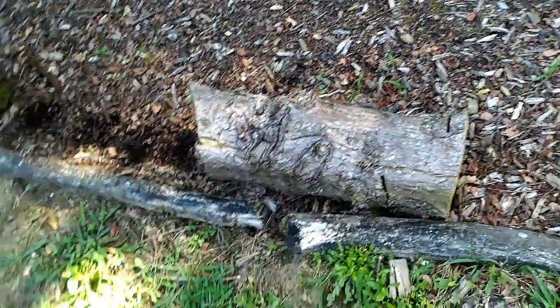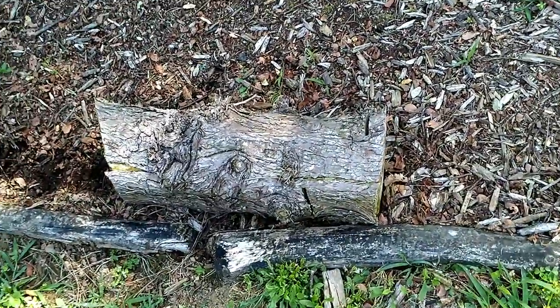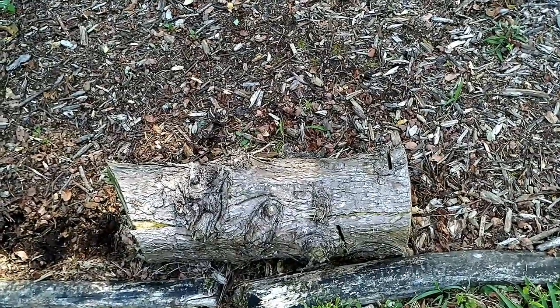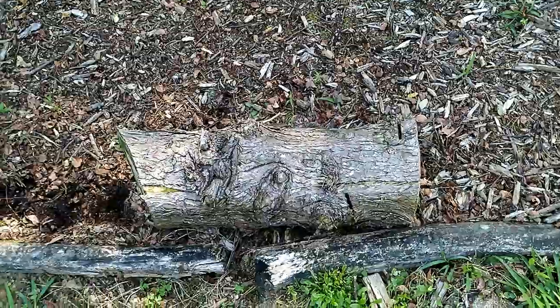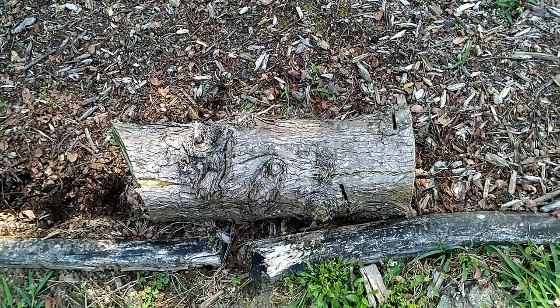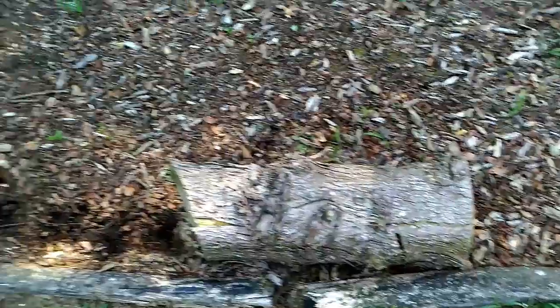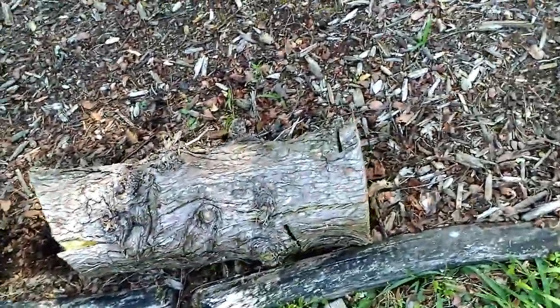I'm burning a woodpile today and I picked up three old logs that have been sitting here for a while that I'm going to burn. All three of them had big, meaty, red centipedes under them, so I got to thinking I'll get my camera and see if the centipedes are under the remaining three. Let's check it out.